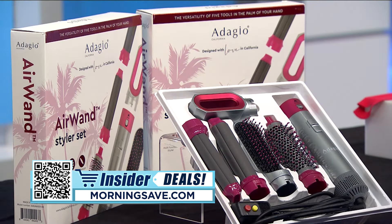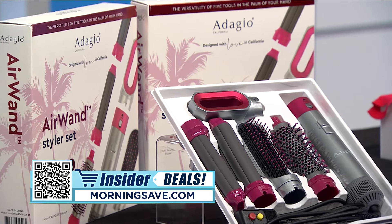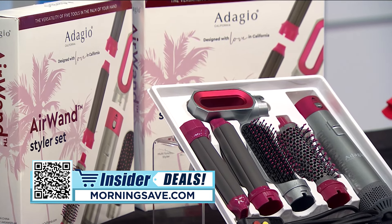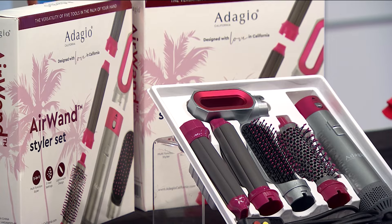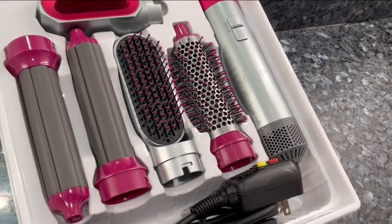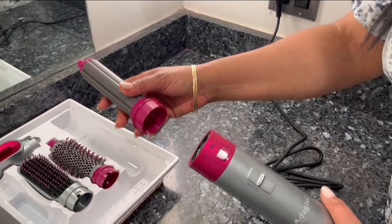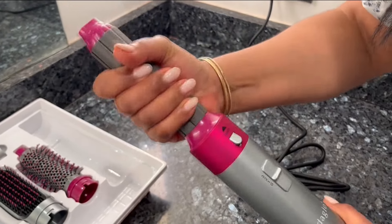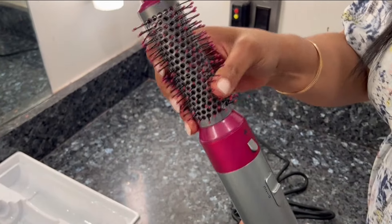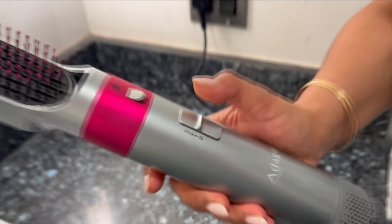Now let's move on to some self-care. The Adagio California Air One Styler Set features five versatile attachments designed to create a variety of styles in a flash. Effortlessly interchange any of the attachments to dry and style, smooth and straighten, lift and add volume, or instantly create curls and waves. Adjustable heat and speed settings allow you to simply adjust it to your needs, so it's suitable for all hair types from fine to thick.